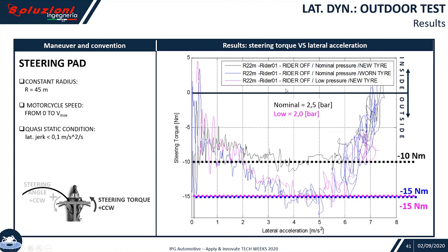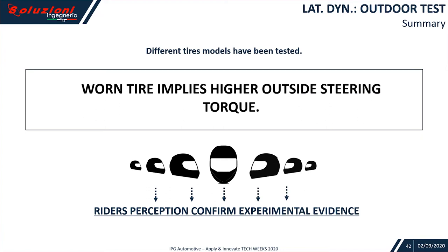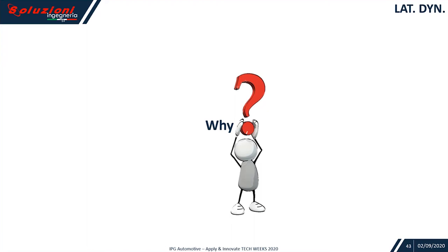We also repeated the test with the same rider, same bike, same proving ground, new tire but low pressure — deflated from 2.5 to 2.0 bar. Incredibly, we noticed the same phenomenon: an increasing of steering torque demand. At 2 bar, the pink and blue curves appear the same — this is a coincidence. Going to 2.3 bar you'd be in between; at 1.5 bar, even more. So to highlight: wear increases high torque demand, and low pressure increases high torque demand as well. Different tire models, different pressure levels, different wear levels were tested, and worn tire implies higher outside-the-curve steering torque. All riders confirmed this experimental evidence.